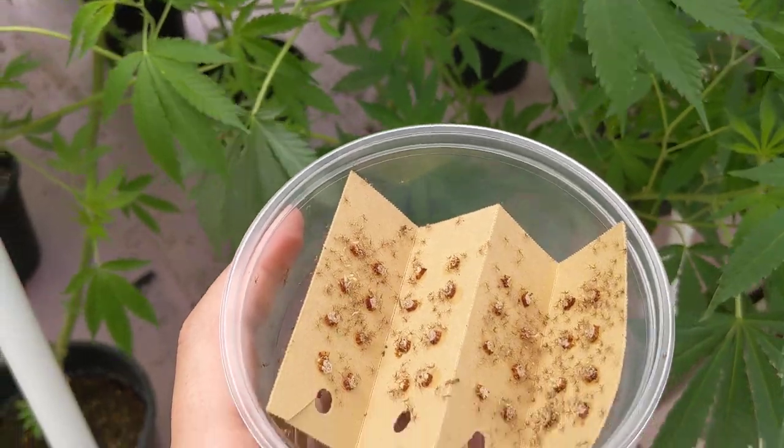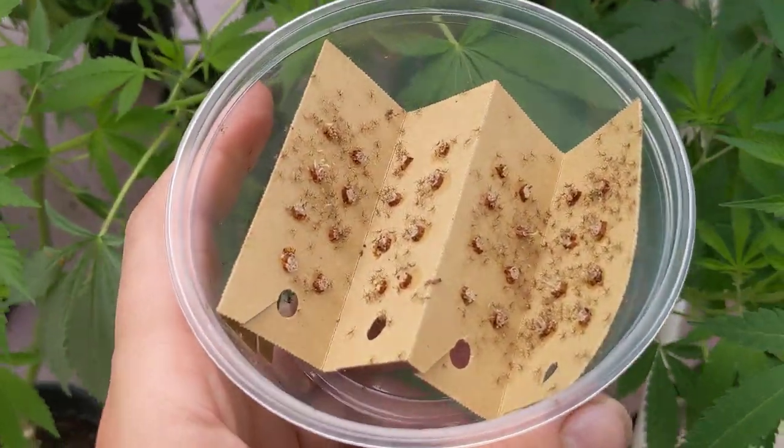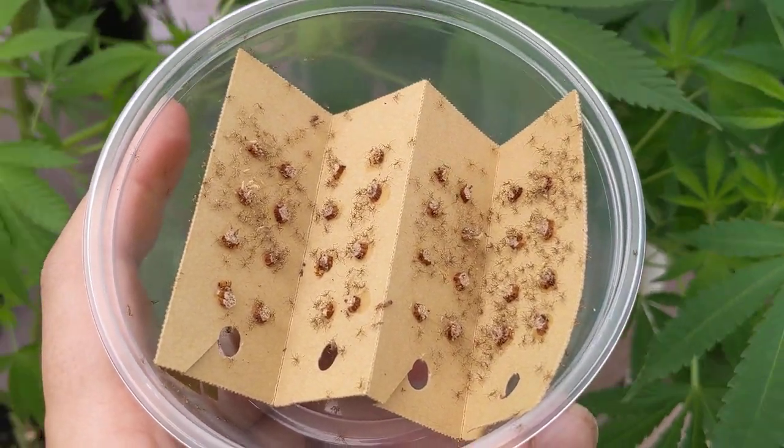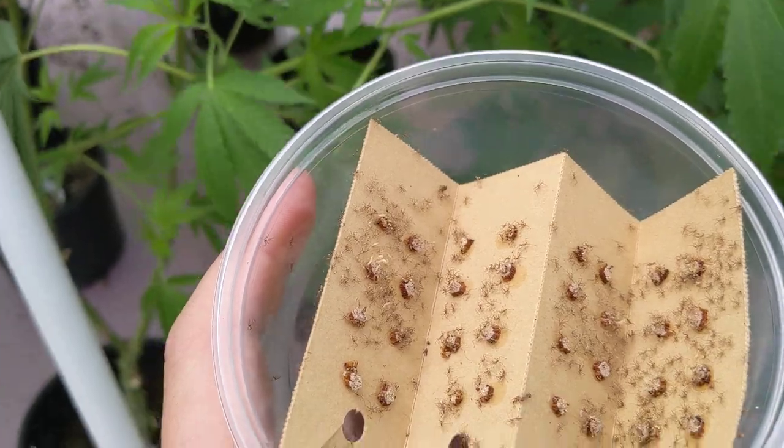This is 10,000 square feet and we can release these guys. They live for up to two months and do really well in higher temperatures in the 90s and even low 100s if you have a problem.